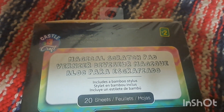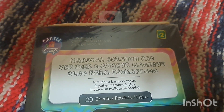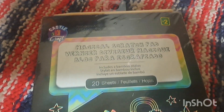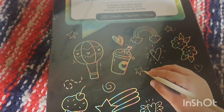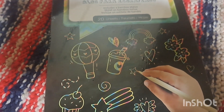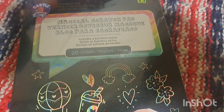This has become one of our favorite items from Dollarama. It's kind of mess-free, though it does leave a little scratch dust — kind of like scratching a lottery ticket. This is $2 and you get 20 sheets of scratch paper. Underneath the black surface is a rainbow tie-dye pattern, and it comes with a scratcher. Nate absolutely loves these.